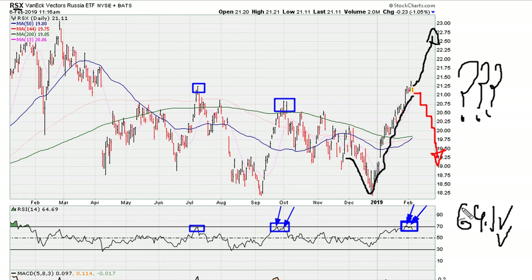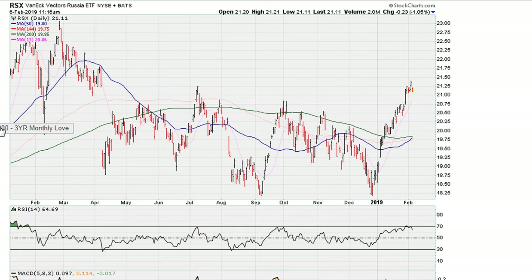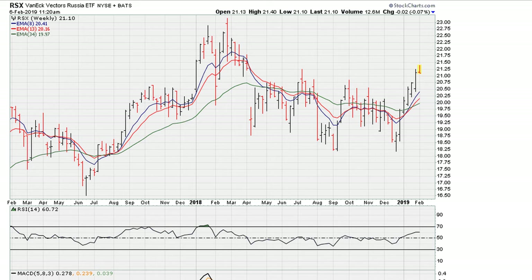It is also here where we see rejection again around 69.1, which gave us this swing trade high. So the daily is predicting that, more than likely, we are looking at a potential situation where the next swing trade for the RSX is down.